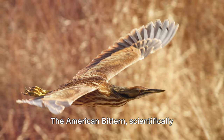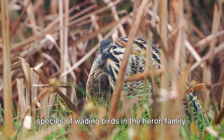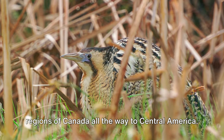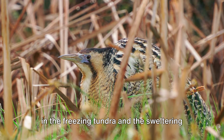The American bittern, scientifically known as Botaurus lentiginosus, is a species of wading birds in the heron family. They're native to North America with a range spanning from the northernmost regions of Canada all the way to Central America. Imagine a creature that's equally at home in the freezing tundra and the sweltering tropics.